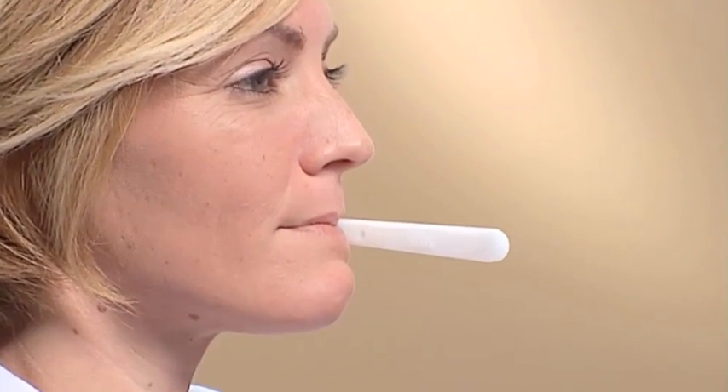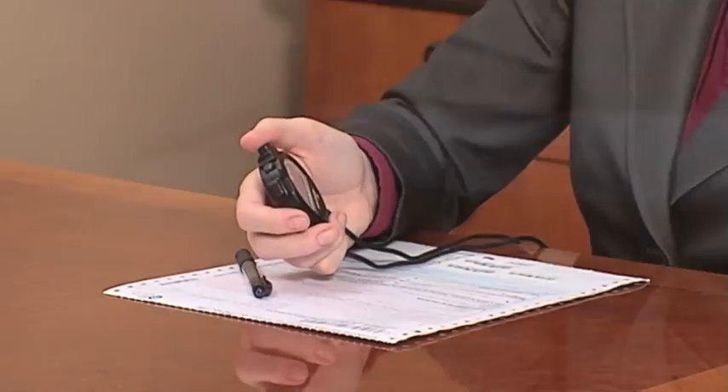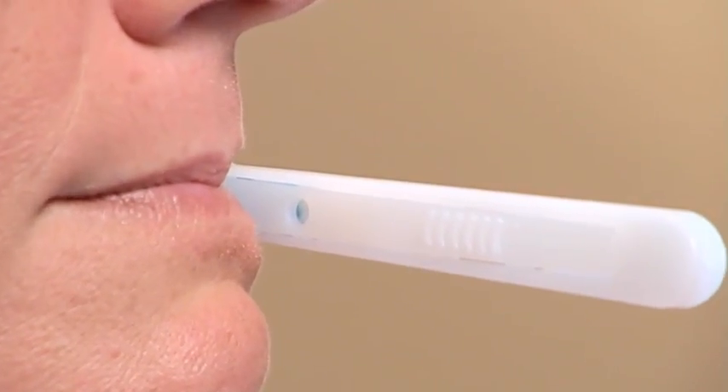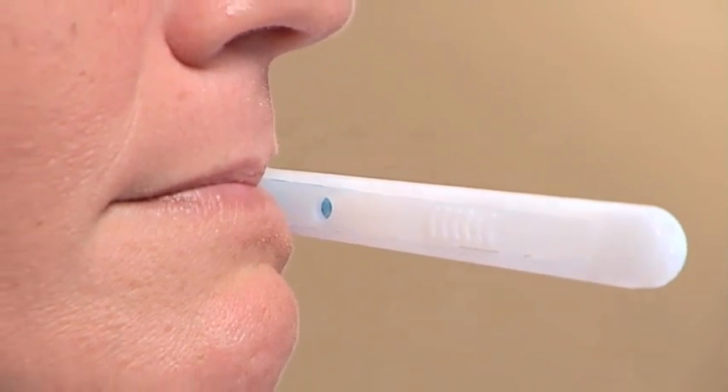The contaminated device should be discarded and replaced with a new OralEase oral fluid collection system. The collector tells the donor to place the OralEase oral fluid collector into their mouth with the collection pad between the lower cheek and gum. The plastic shield should face the cheek and the sample adequacy window should face toward the center of the donor's mouth. The collector starts a 10-minute timer. Once the sample adequacy window turns blue, or after waiting no more than 10 minutes, the collector has the donor remove the oral fluid collector from their mouth.